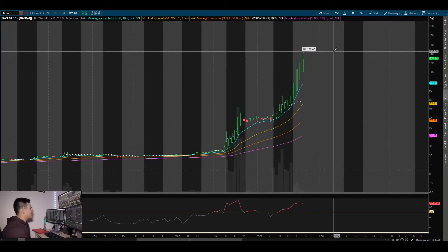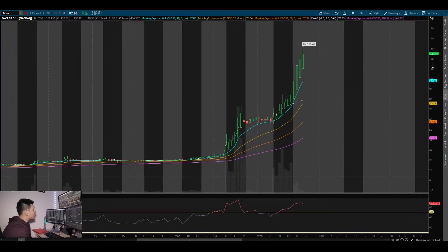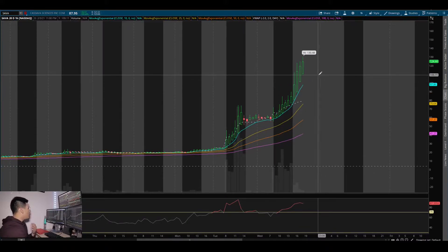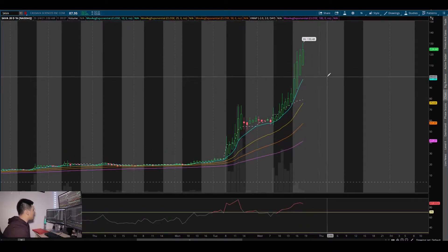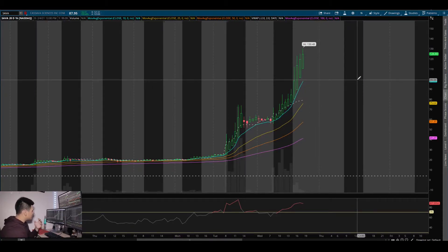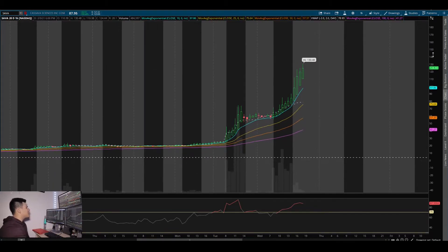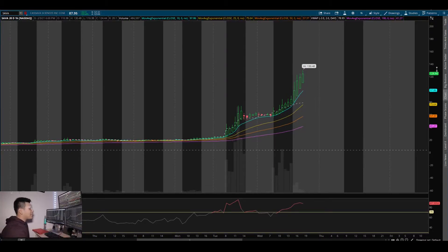I wouldn't doubt seeing another test of the 10 EMA. If you're looking at this towards the upside, wait for a dip buy — you don't want to be trapped like in GME buying the $500 area and having it dump on you. Don't be buying in these $130-140 areas where it's very overbought and could possibly just dump any moment. Wait for a dip to the 10 EMA; if it cracks that for the first time, wait for it to come down to VWAP, then look for a bigger move to the upside.